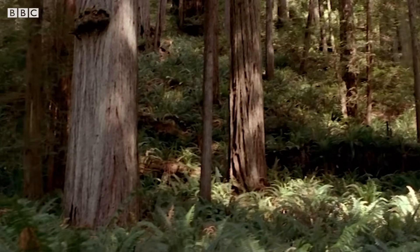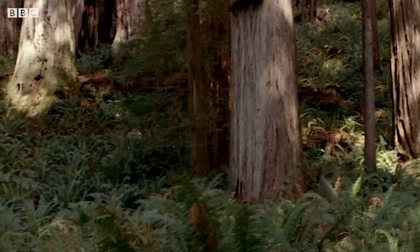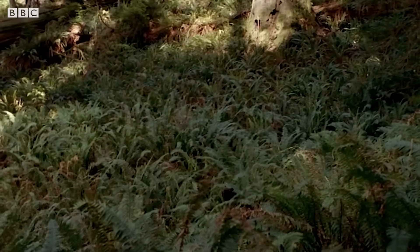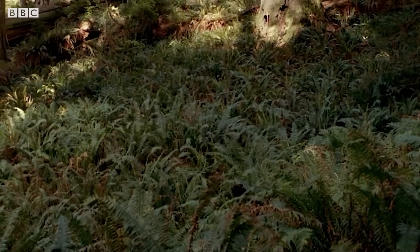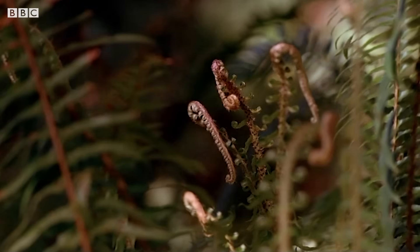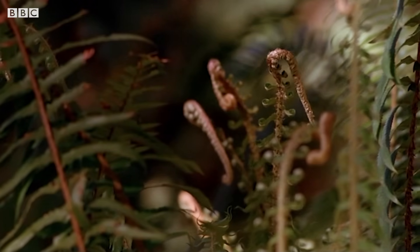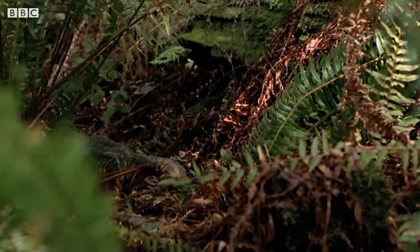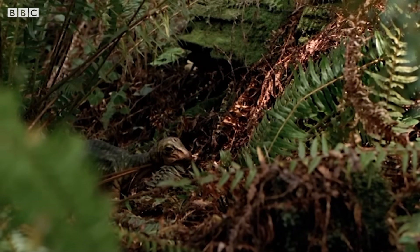Between the trunks of huge redwood trees, the forest floor is covered in a dense layer of ferns. Beneath these, the sauropodlets immediately start their lifelong obsession with eating.